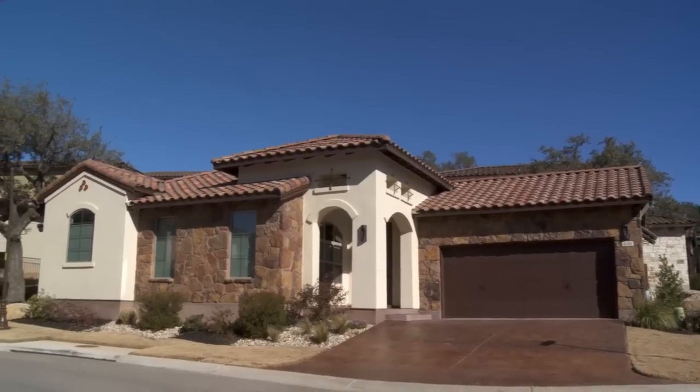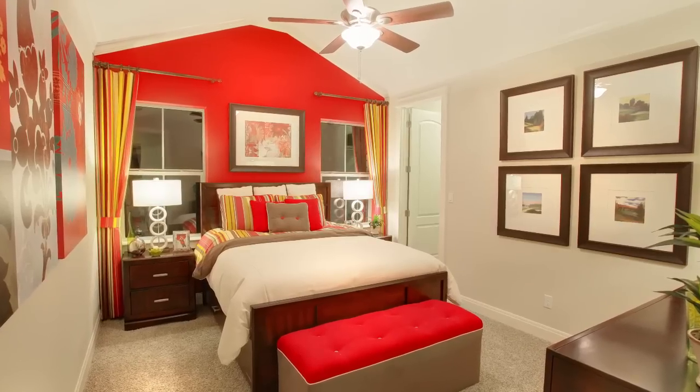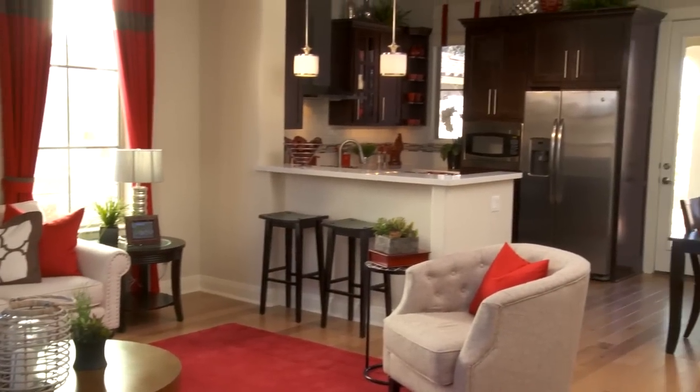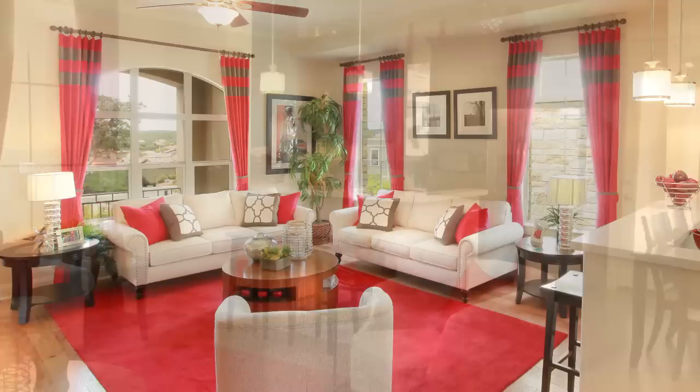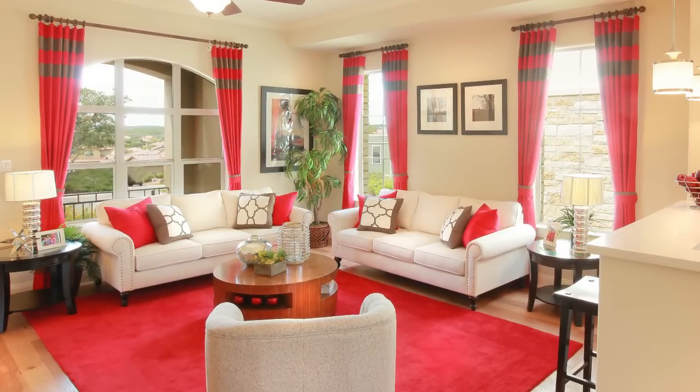So Jenna, now we're inside this model — why don't you tell me about this particular home? This home is the Artessa floor plan here in Wildwood. It's three bedrooms, two baths with an open living area, high ceilings, large windows to kind of bring the nature inside. Really efficient use of space in this floor plan and it's one of our most popular selling floor plans.